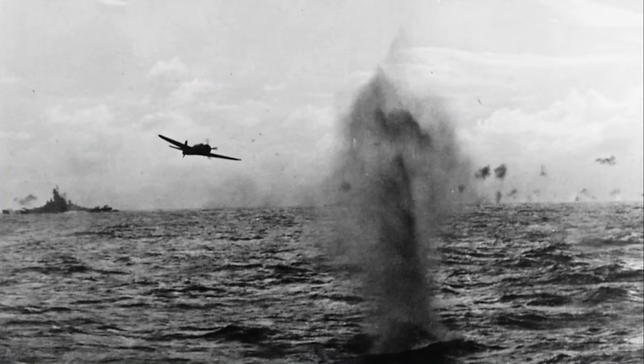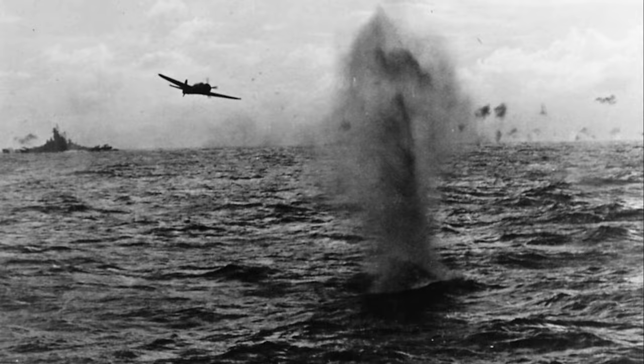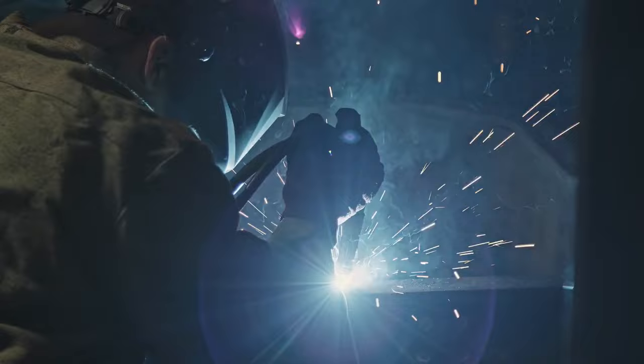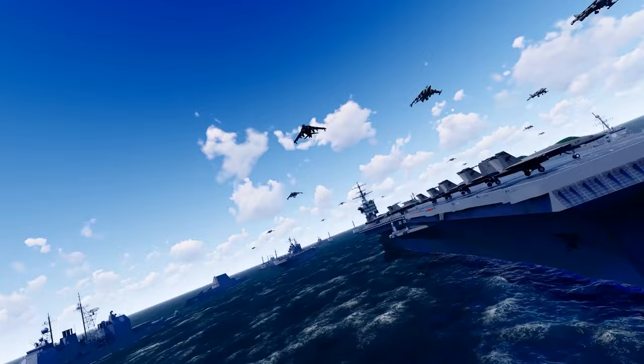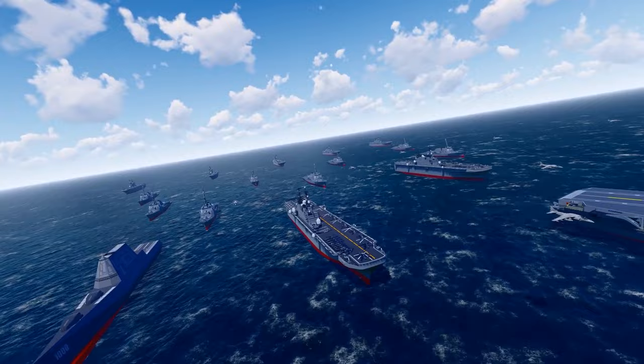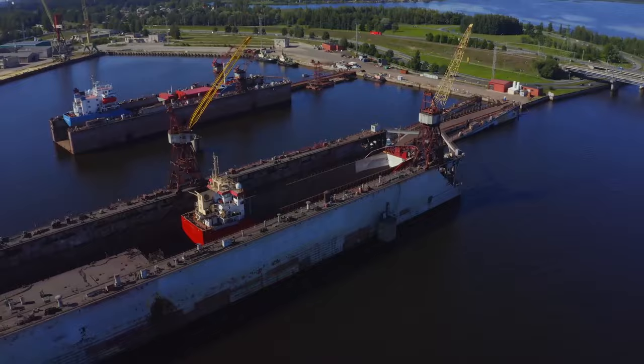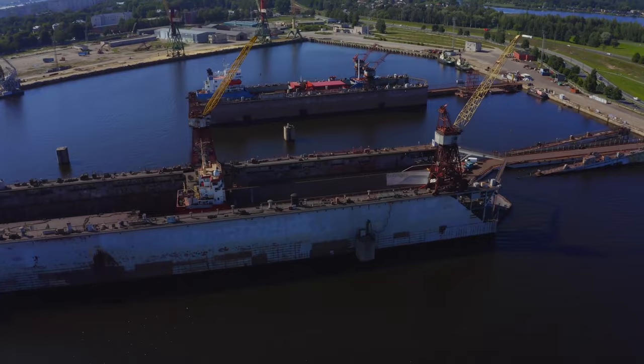During the Second Naval Battle of Guadalcanal, the South Dakota came under heavy Japanese fire. She sustained over two dozen hits, but somehow managed to stay afloat. After that, she returned to the US for repairs, then served briefly with the British Royal Navy, protecting merchant convoys en route to the Soviet Union. The South Dakota returned to the Pacific in 1943. She participated in several major military operations and battles, including the Gilbert and Marshall Islands Campaign, the Mariana and Palau Islands Campaign, the Philippines Campaign, and the battles of Iwo Jima and Okinawa. She was later transported to the Philadelphia Naval Shipyard after the end of the war, and was eventually scrapped in 1962.